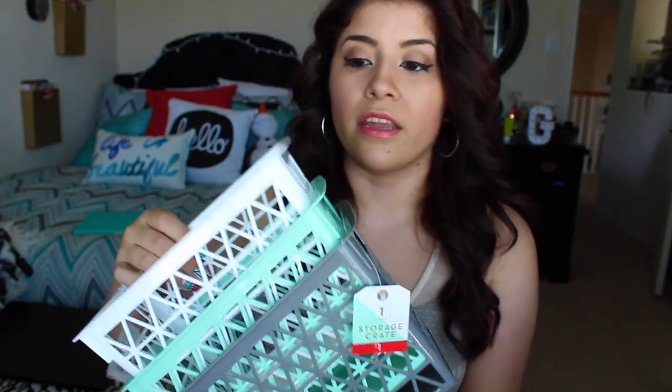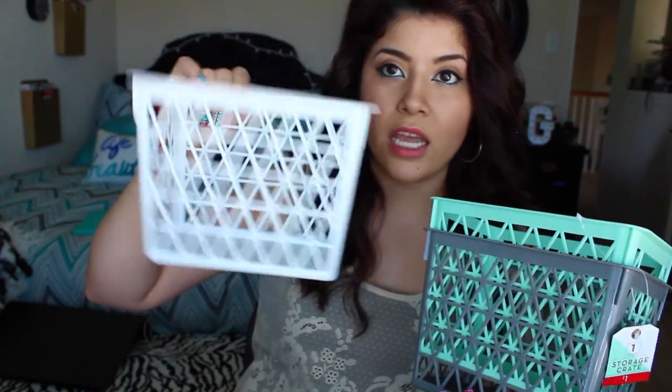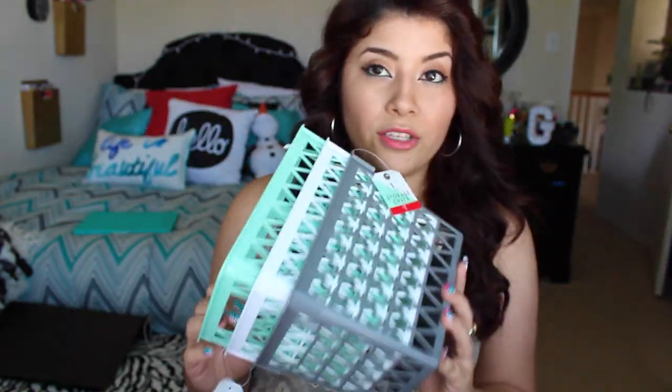The last things from Target were three small bins with a crisscross shape design. I got a white one, a mint one, and a gray one. I thought I'd use them in my bathroom closet, but I already have Dollar Tree ones working there, so I'll probably use these in my room since they go well with my color scheme.